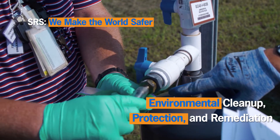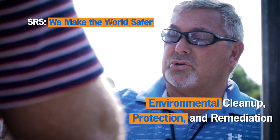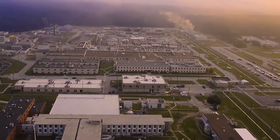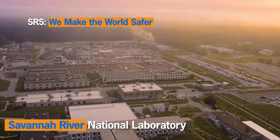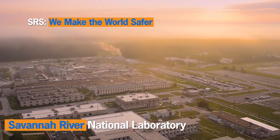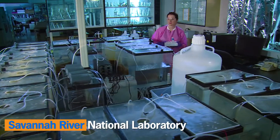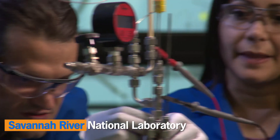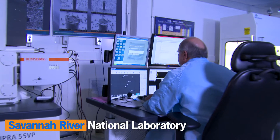We also make the world safer by researching and developing innovative environmental protection and remediation solutions. Some of these award-winning technologies help resolve environmental challenges at nuclear sites worldwide. SRS is also home to the Savannah River National Laboratory.